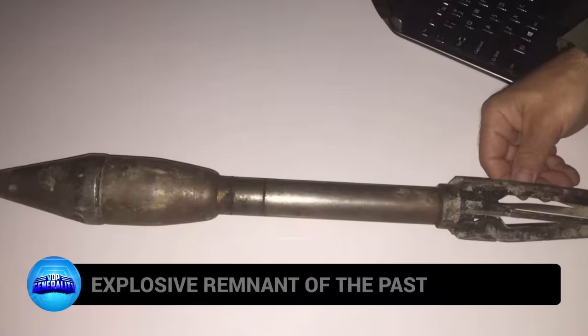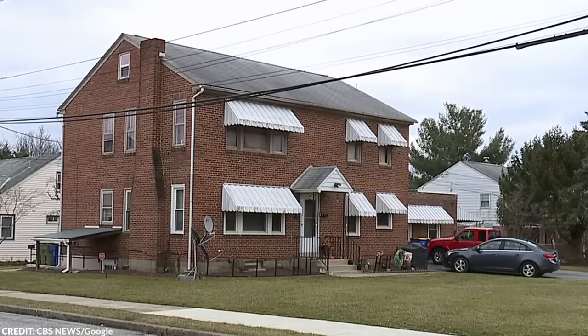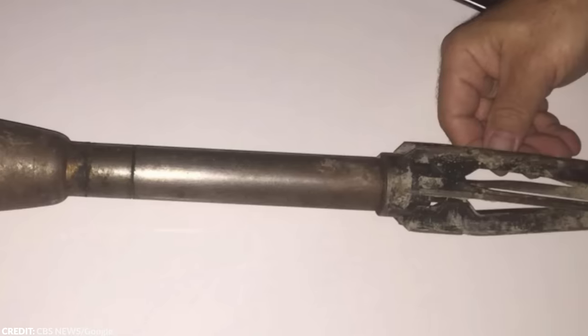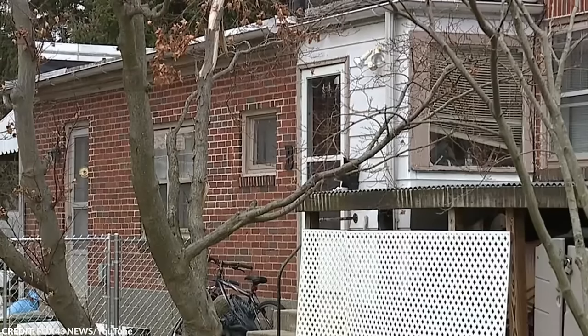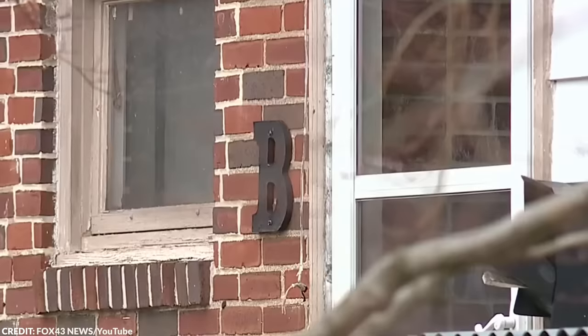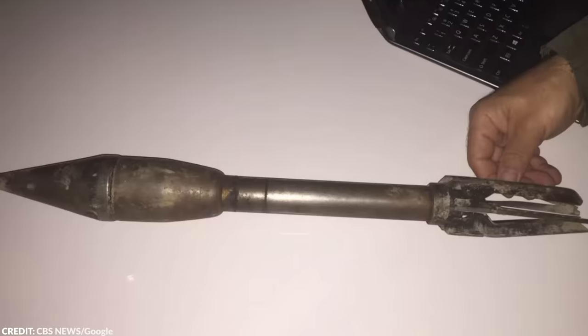Number 9: Explosive Remnant of the Past. A couple in Newport News, Virginia found a World War II-era explosive device inside the wall of their home while undergoing renovations. The device, identified as an M660-caliber bazooka anti-tank rocket, was safely removed by bomb squad crews and handed over to the military. The Newport News Fire Department and specialized bomb squads responded to ensure safety. If the rocket had exploded, it could have caused significant damage and posed a serious threat to human life.